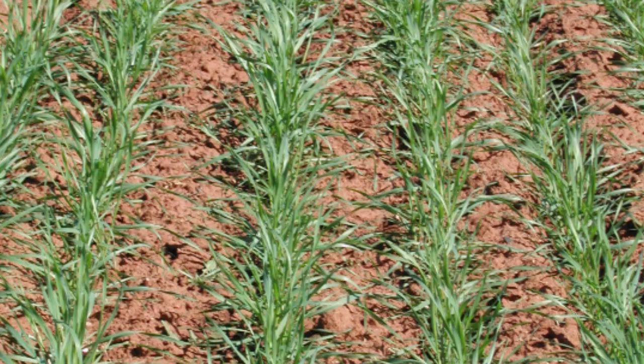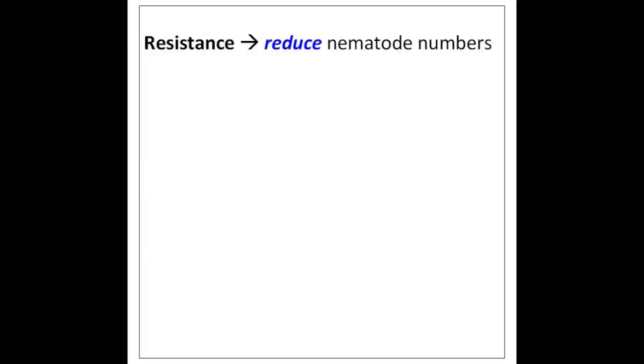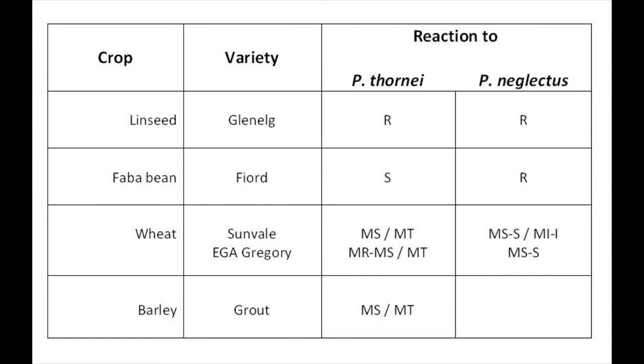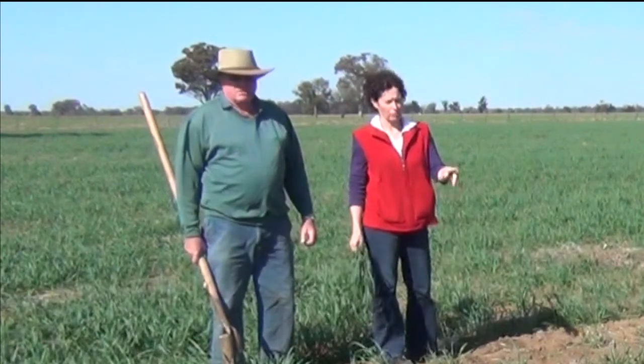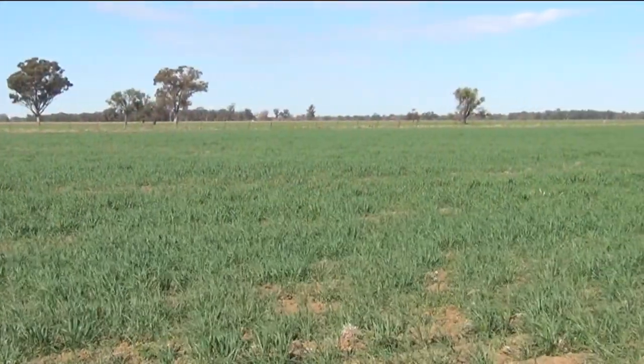Rotation is the most effective way of reducing nematode numbers in the soil and preventing their further increase. Rotating with a resistant host crop, variety or pasture will reduce nematode reproduction and cause populations to decline. In host crops described as susceptible, nematodes will multiply rapidly to high population numbers. Some crops and varieties have a natural tolerance to nematodes. In wheat, varieties have different levels of partial resistance, and varieties with partial resistance still play an important role in managing nematode numbers. Tolerance refers to the effect of nematodes on plant growth — tolerant plants are less likely to suffer yield loss when nematodes are present, but they still allow nematode numbers to increase.